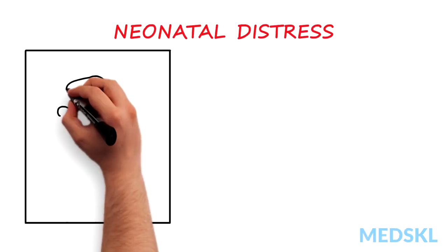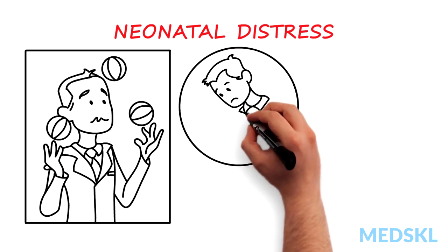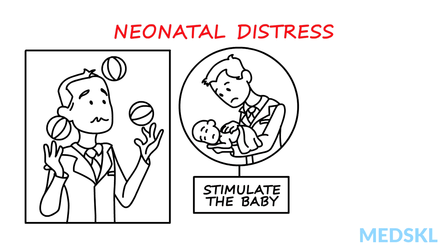Neonatal distress is a challenge, but remembering a few key actions will help you maintain control. If a newborn baby is not responsive or struggling, the first thing you need to do is to dry and stimulate the baby. Often, this simple action, which includes rubbing the back near the spine and applying a dry towel, is all that is required.